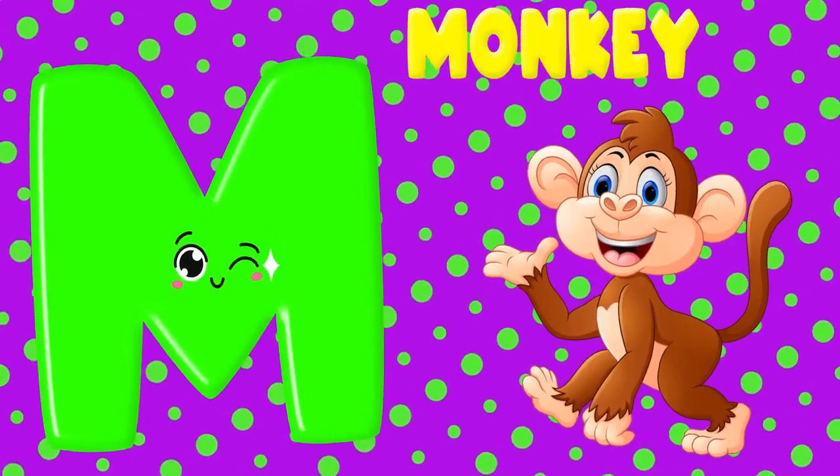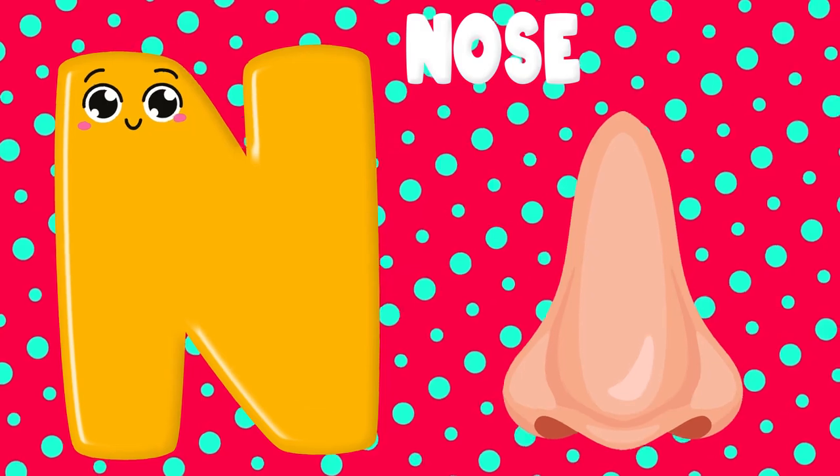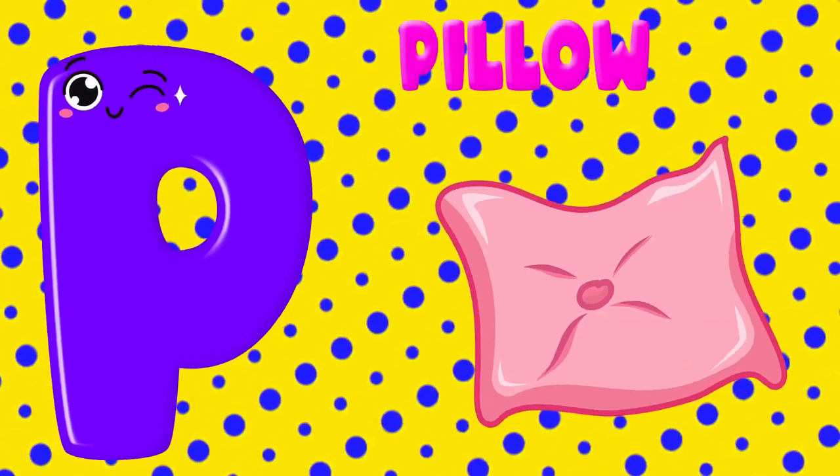M is for monkey, M, M. N is for nose, N, N. O is for octopus, O, O. P is for pillow, P, P.